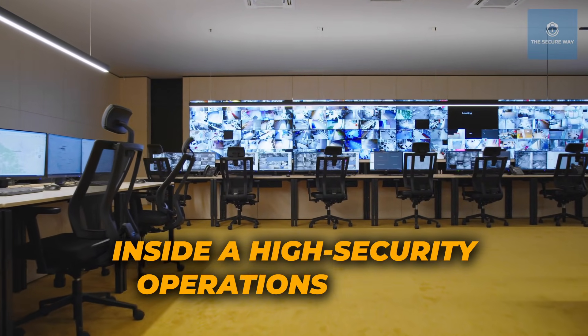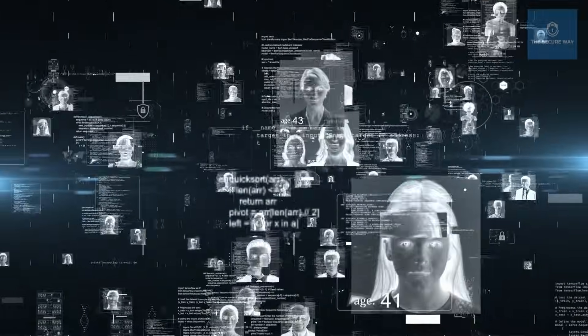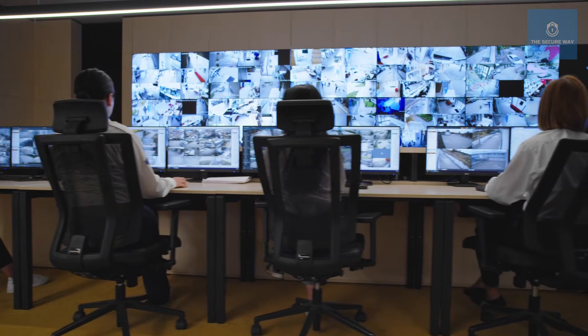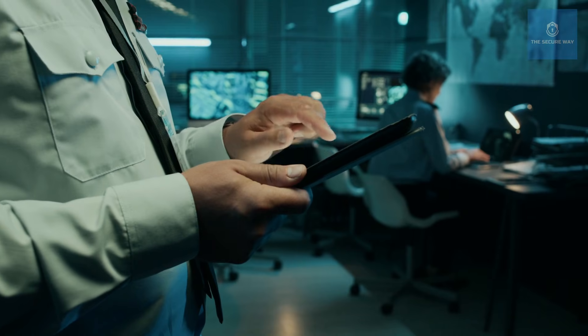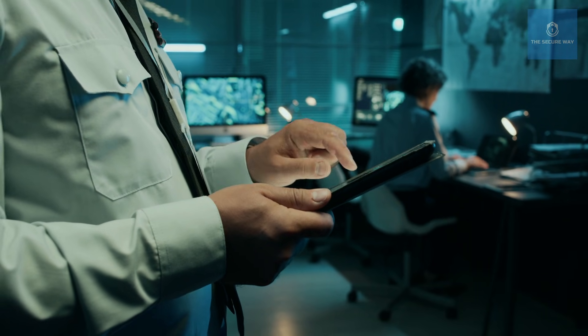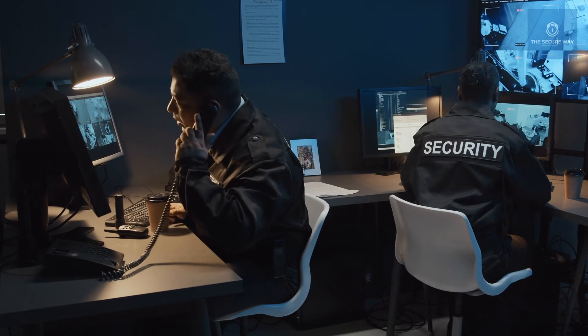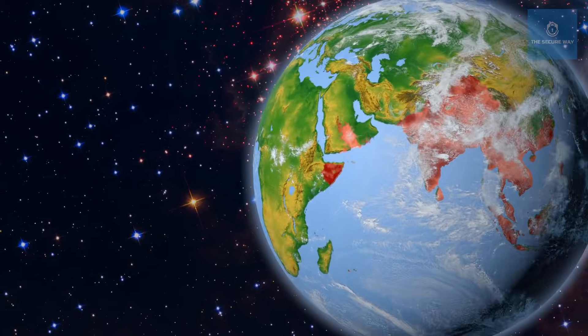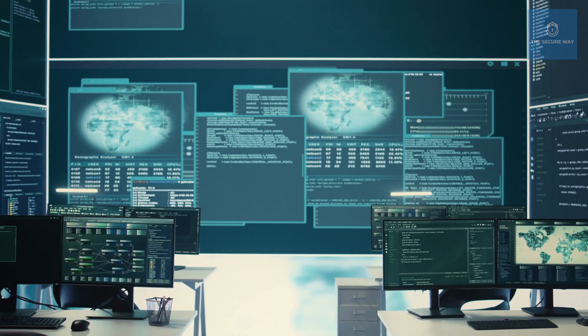Inside a high-security operations center: in the nerve center of airport security, every alert, every flagged passport, and every suspicious behavior is analyzed with precision. Officers and analysts work in unison, using data to predict and preempt potential threats before they materialize. "Every day our systems analyze thousands of data points. When we notice a discrepancy — be it in document details or travel history — we immediately alert our on-ground officers. It's a real-time collaboration that spans continents and time zones."